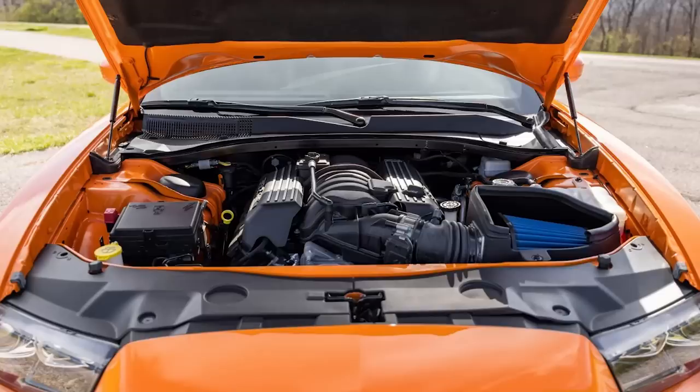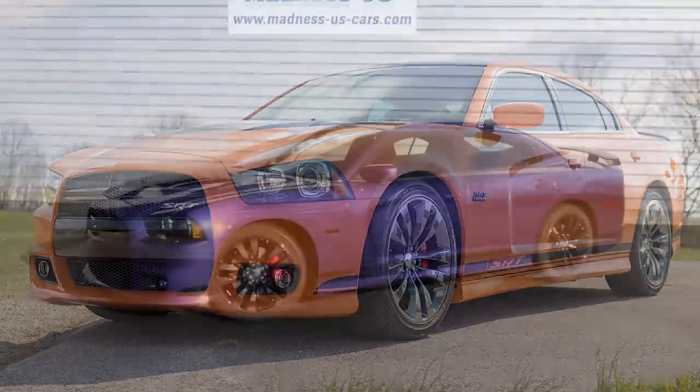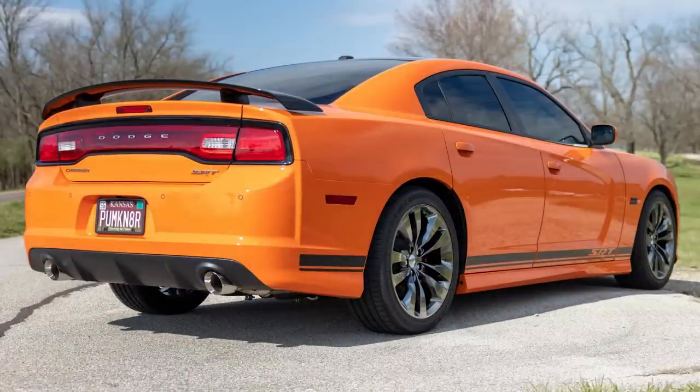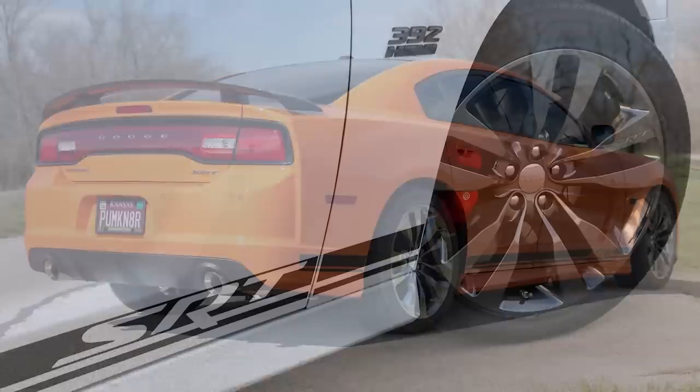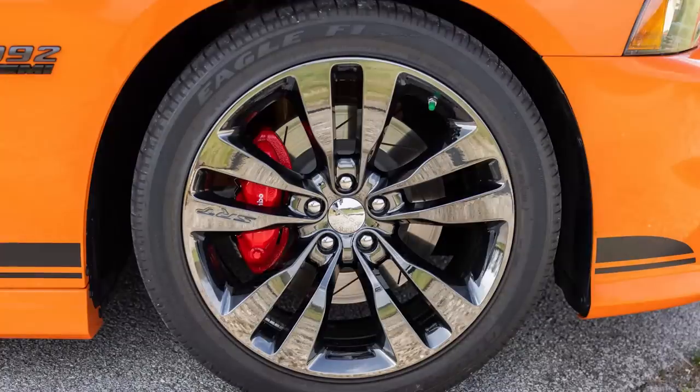The 392 of course stands for the 392 cubic inch engine found in these SRT models. Visually, these 392s stand out from the regular SRTs. The power bulge area of the hood, roof, side mirrors, and rear spoiler are all painted pitch black, and on both fenders you can find the gloss black 392 Hemi badging. Running along the side of the car is a satin black SRT lower body side stripe with an accent tracer just below it. The wheels are 20x9 inches finished in black vapor chrome.